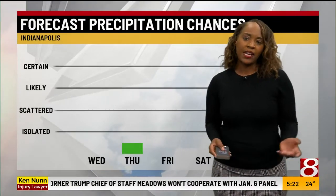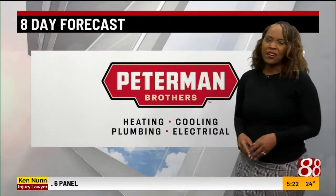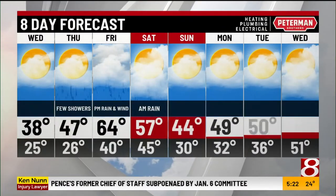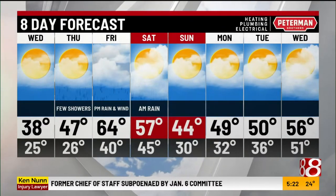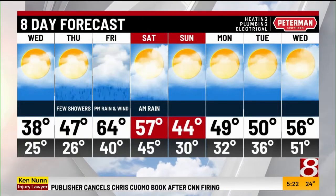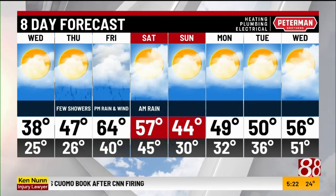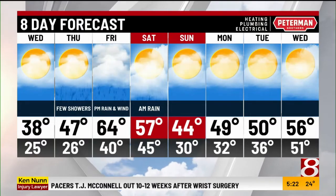It gets better by Thursday with cloudy skies but 47 degrees — we're starting to go in the right direction. By Thursday evening, we'll track rain moving in through Friday and lingering into Saturday, with a chance of thunderstorms. This is the Peterman Brothers heating and cooling forecast. A few storms will develop by Friday evening with rain and gusty winds. Right now there is no severe threat, but that's something to monitor closely as we get closer to Friday. Temperatures fall going into the weekend, then next week we bounce right back, seeing mid to upper 50s by midweek.